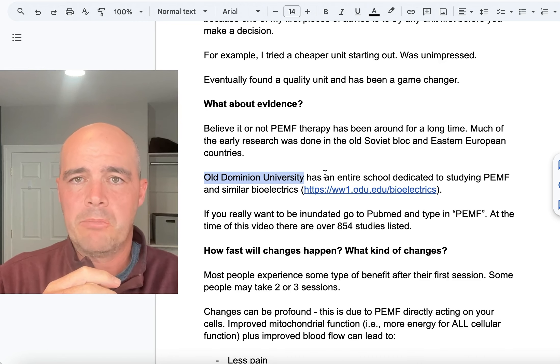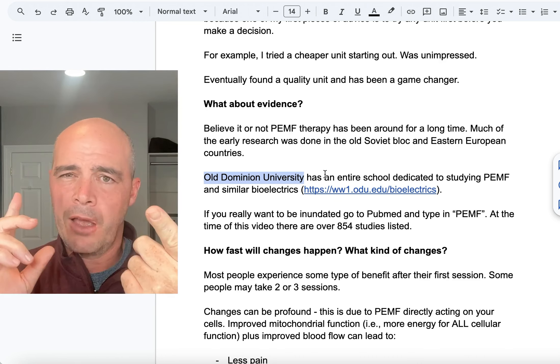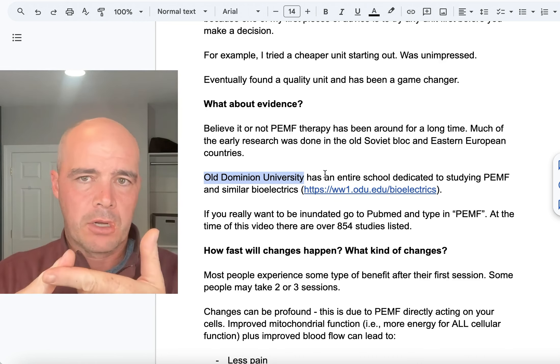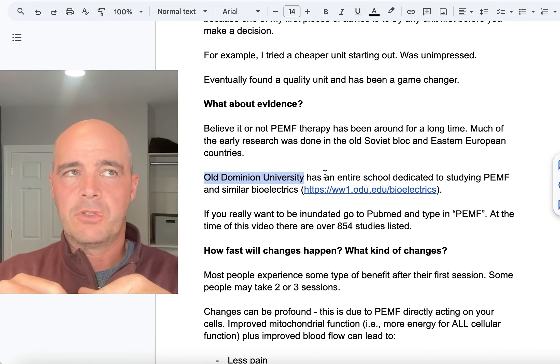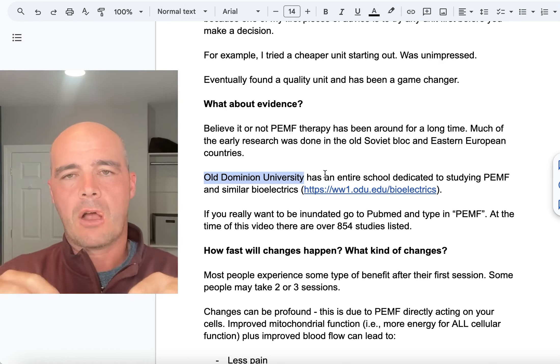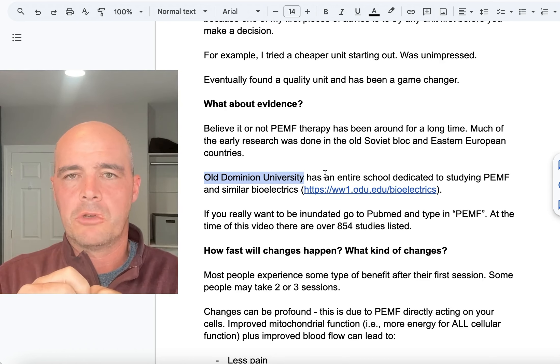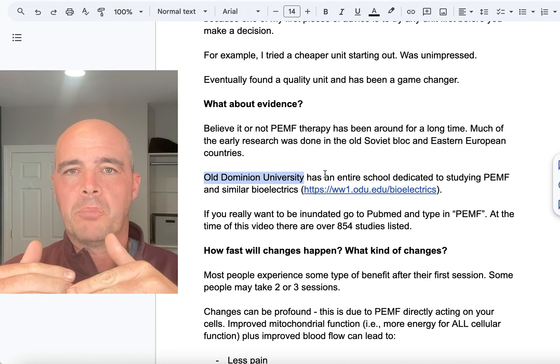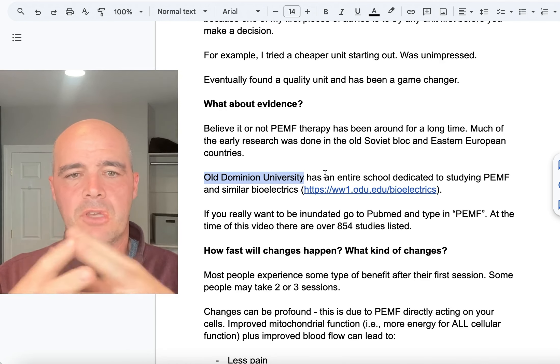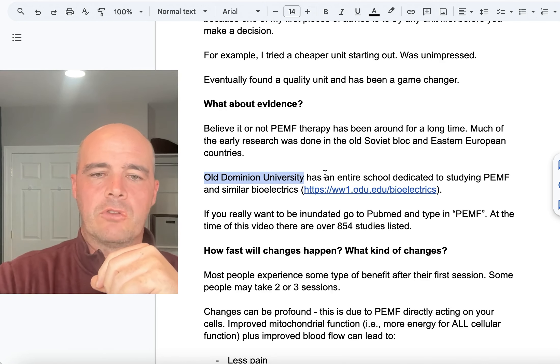From seeing people on the machines, I've seen it benefit Parkinson's disease, organ failure, and pain. There are plenty of scientific books written by people who have gone through all that evidence. Universities are actively studying this. So yes, there is plenty of evidence for PEMF therapy.